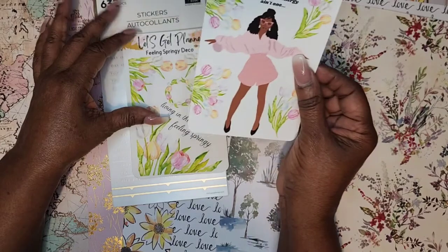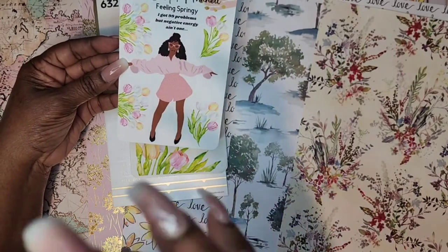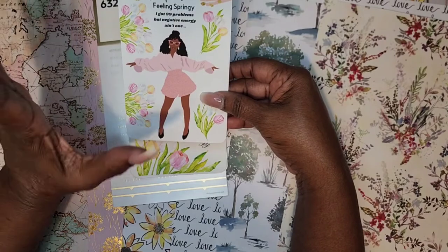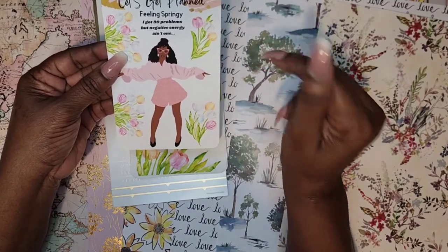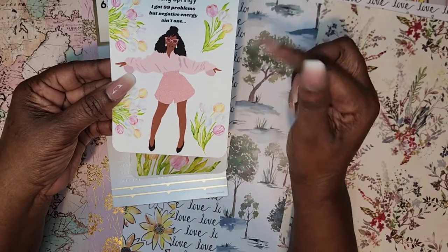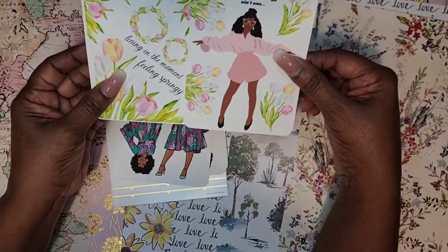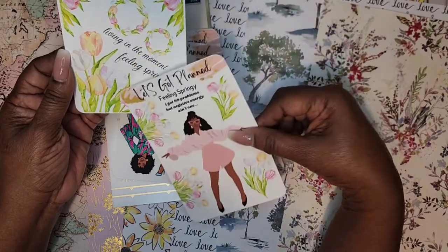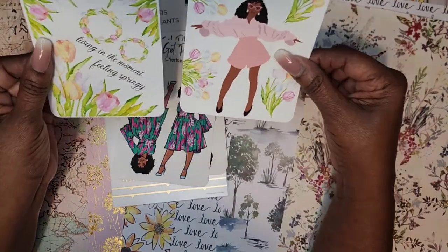We're going to start off with the Spring Filling kit. When she showed this on her preview I just had to get it. I am in love with tulips this year — just loving tulips. I love this and look at her — she is everything. It says 'I got 99 problems but negative energy ain't one.' Loving this doll. Check out those glasses — they are so pretty against her skin tone. I love the hairdo, I love the pose, and she is rocking this outfit. I also got this because it was cheaper to get it together — Filling Spring and Deco. You get some corner tulips, small and large, plus 'living in the moment and feeling springy.' Loving this set.